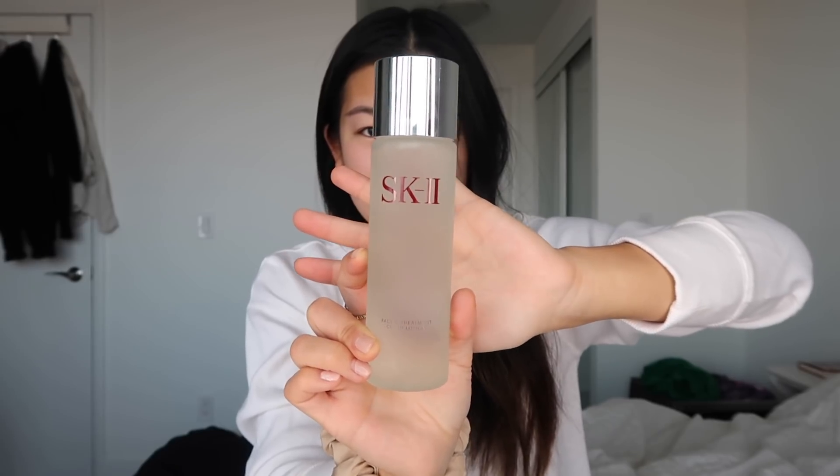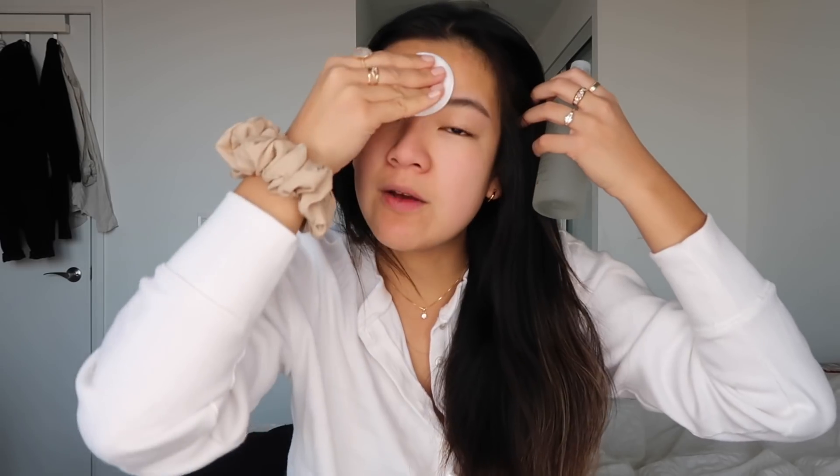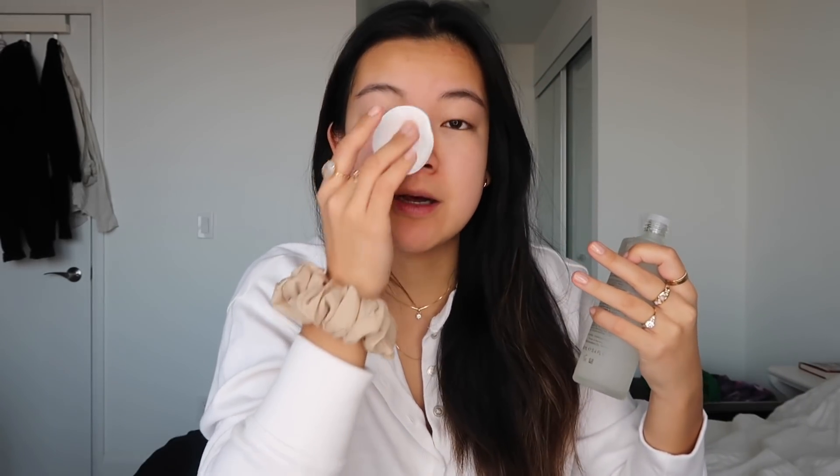I have recently made the plunge to try the SK2 Facial Treatment Clear Lotion. It's been about a week since I've been using it and I think it has been making a huge difference to the texture of my face. I put about three dabs onto a little cotton ball and wipe it on my face. What I find is that it's made my skin a lot tighter, pores are definitely clearing up, and it makes my skin so smooth.